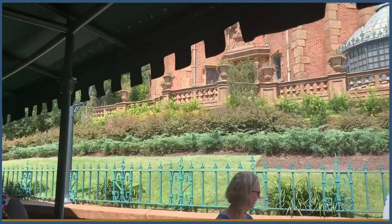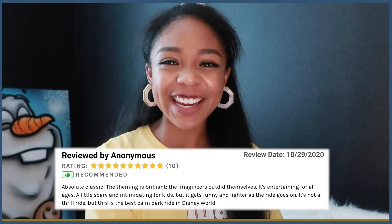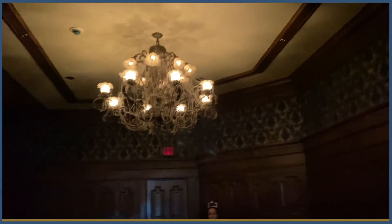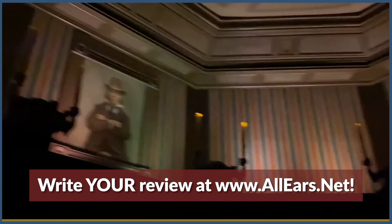To find out why, let's hear from another All Ears reviewer. An anonymous reviewer said: 'Absolute classic. The theming is brilliant. It's entertaining for all ages.' That being said, should Haunted Mansion be on the must-do list for your family? Reviews mentioned that the grim, grinning ghosts who inhabit this iconic ride may be too intense for some children.